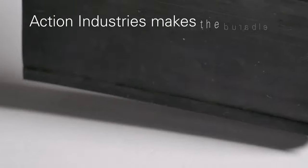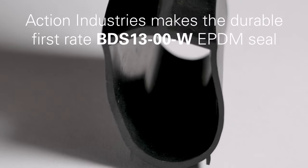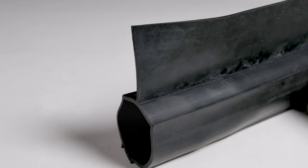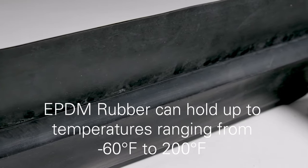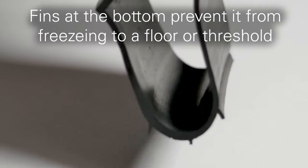Action Industries manufactures a durable, first-rate BDS 13-00-W EPDM bottom seal specifically for rolling steel doors. The EPDM rubber that the seal is made from is specifically designed to hold up to temperatures from negative 60 degrees Fahrenheit all the way up to 200 degrees Fahrenheit. The fins at the bottom prevent it from freezing to a floor or threshold.